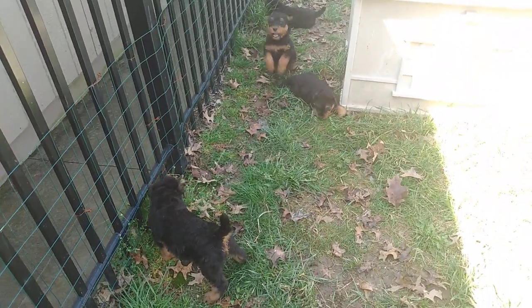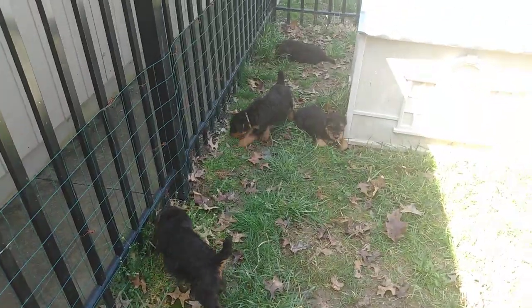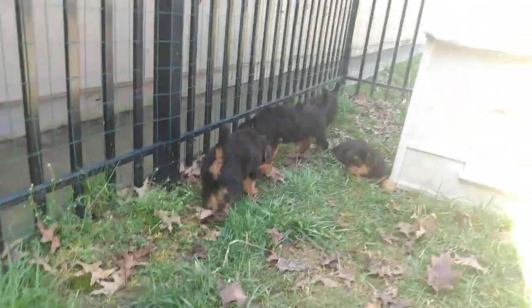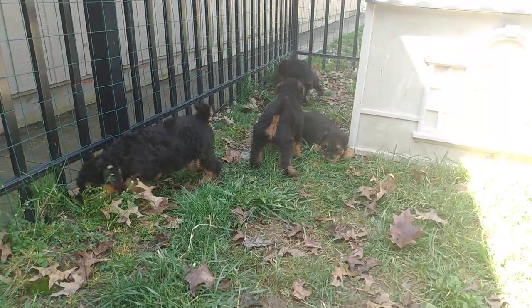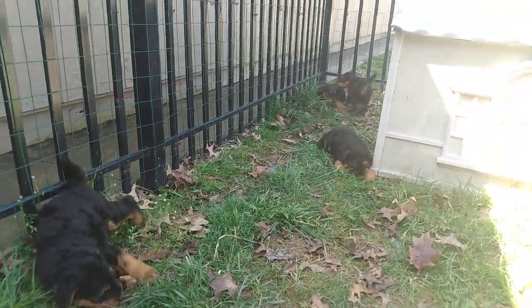Honestly, this litter — the older they get, the more I realize how even-keeled they are. They are an awesome litter, and you're going to have an awesome dog. So I'm really tickled. Let me know if you have any questions.